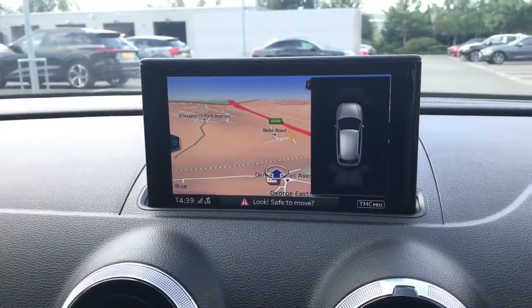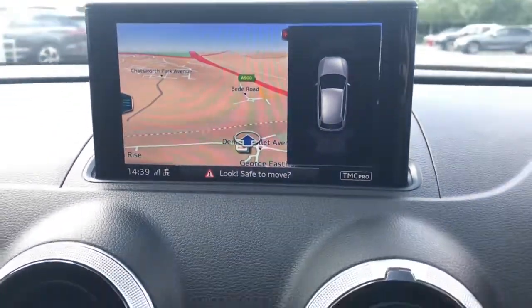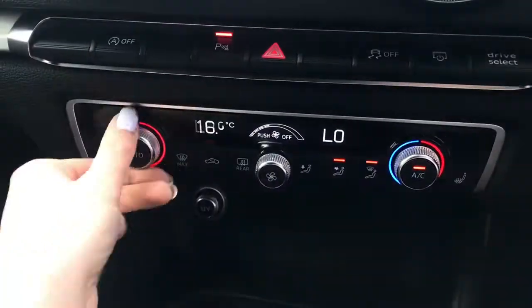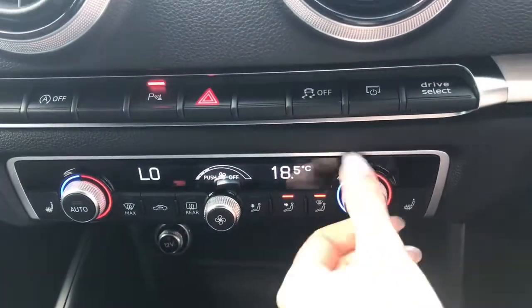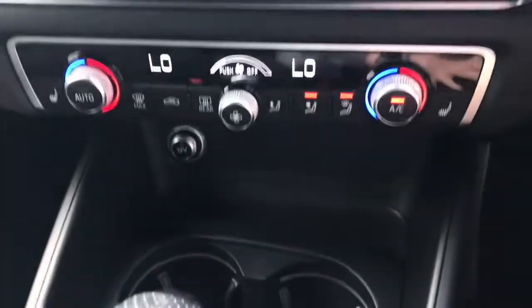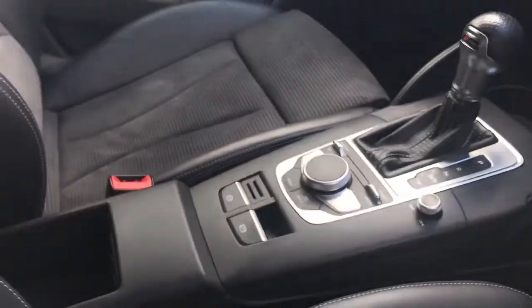This vehicle also features the Comfort and Sound pack, which includes the front and rear visible sensors — a great feature for helping to park. We also have front heated seats as part of this pack, and that works alongside the deluxe two-zone climate control.